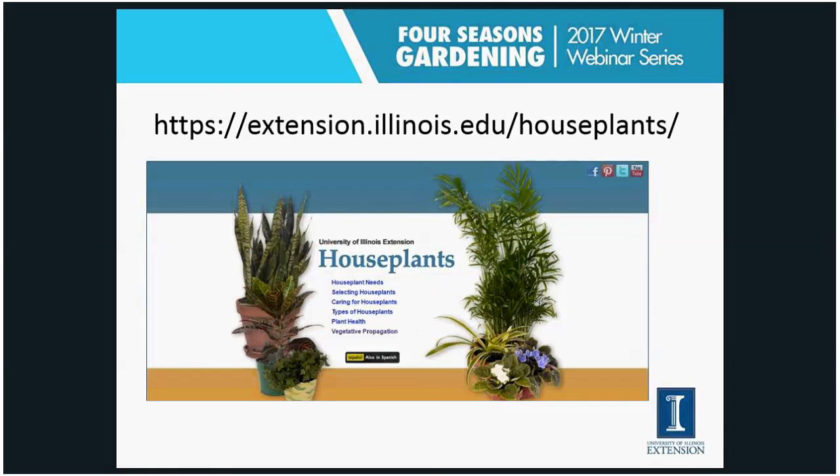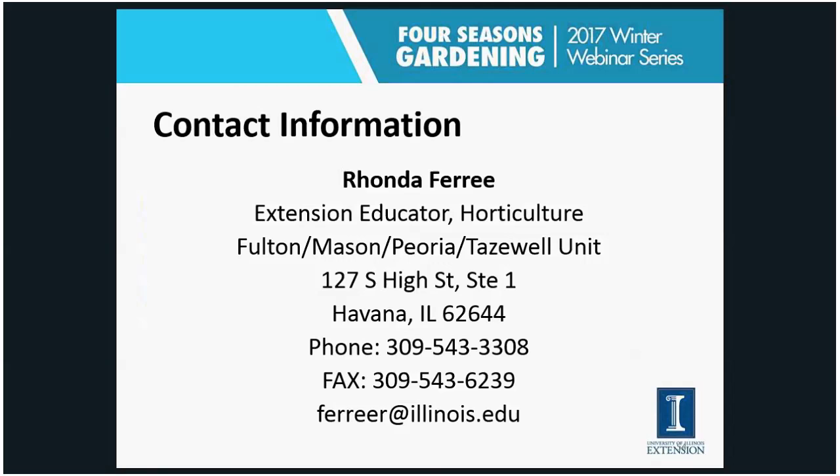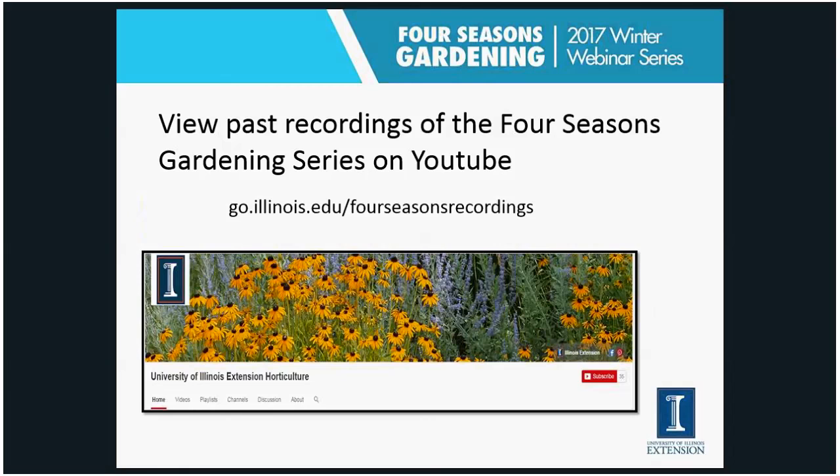We do have a houseplant website with information on many of these plants I've covered, including basic needs, selecting houseplants, and much of what I've talked about today. The address is illinois.extension.illinois.edu/houseplants. My contact information is on your handout, along with my social media sites — Facebook, Twitter, Pinterest, and Instagram all at ILRiverHort. If you want to watch this presentation again or any of our past or future Four Seasons Gardening series, go to go.illinois.edu/FourSeasonsRecordings — they'll be posted about a week after the Thursday evening session.